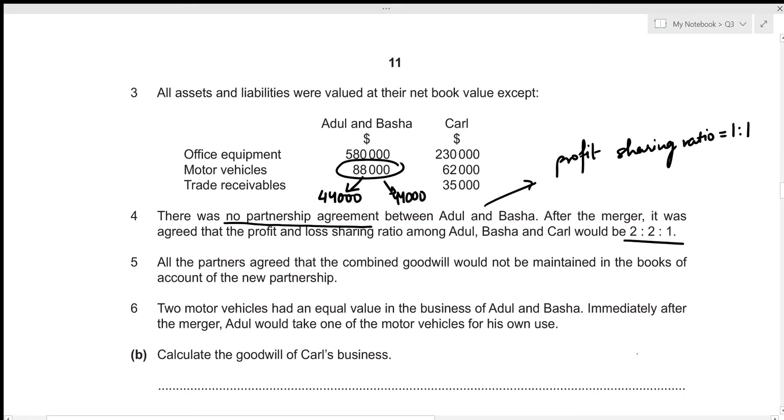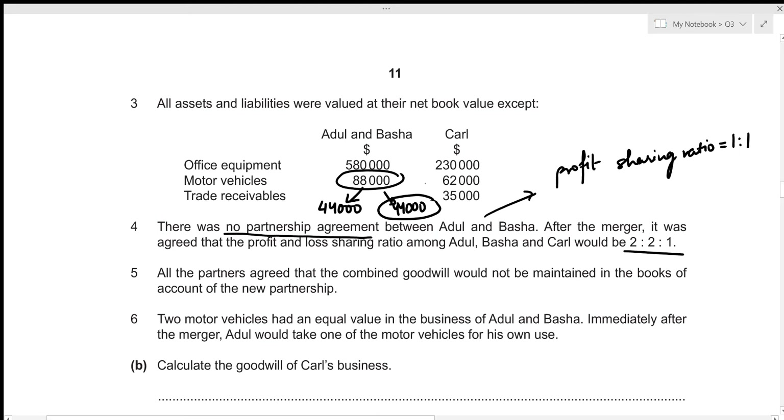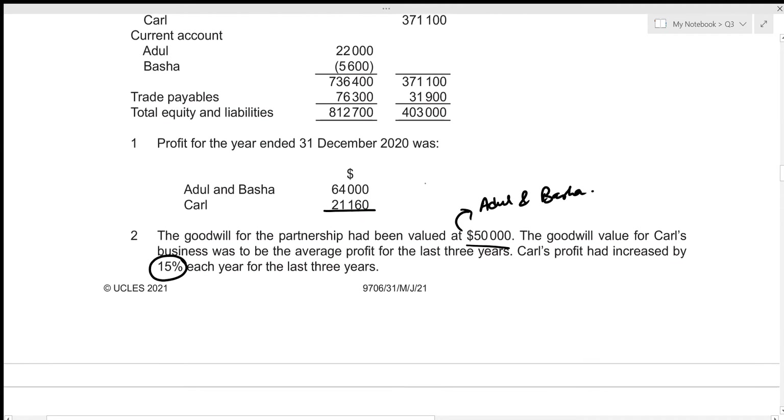Immediately after the merger, Adul would take one of the motor vehicles — valued at 44,000 — for his own use. For the second part of this question, we need to calculate the goodwill of Carl's business. The goodwill value for Carl's business was to be the average profit of the last three years, and we know that the profit for Carl for 2020 is 21,160.